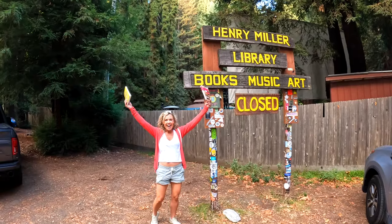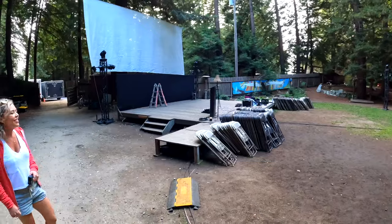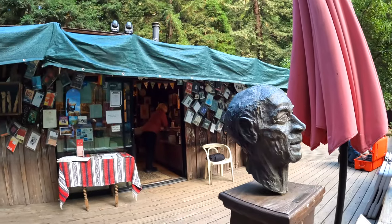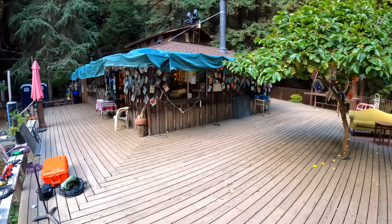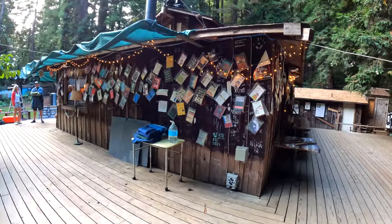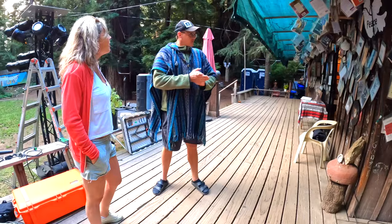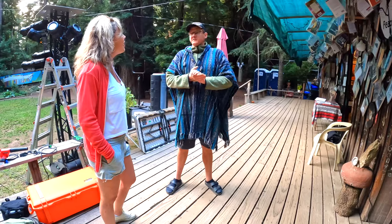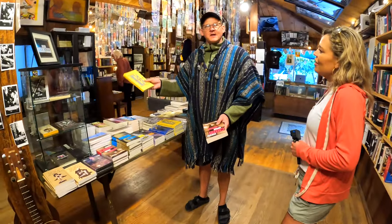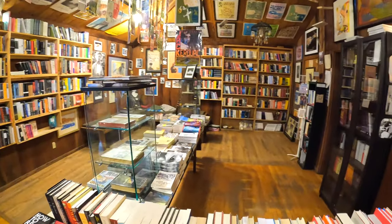The Henry Miller Memorial Library is a non-profit arts center, bookstore, and world-class performance venue documenting the life of the late writer Henry Miller. The house was owned by a dear friend of Miller's, Emil White. After Henry Miller passed away in 1980, White dedicated the home to Miller's works. As Daniel, the very knowledgeable and enthusiastic manager noted to us, the library has not only a collection of books written by Miller, but also an ever-changing variety of works from other authors.